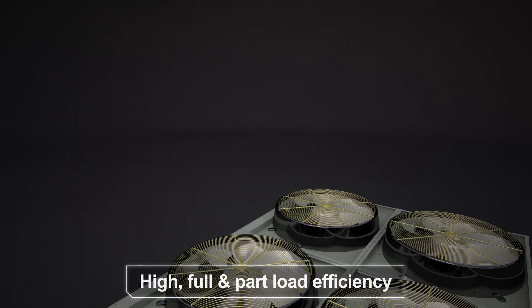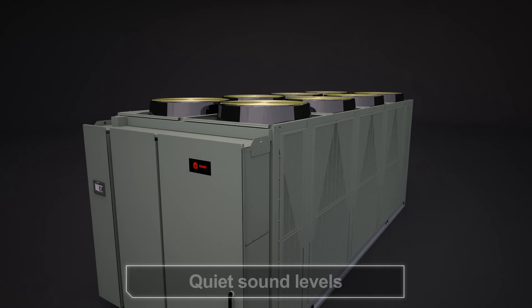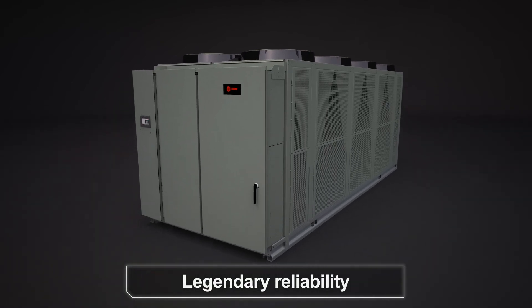Amazing high full and part load efficiencies, quiet sound levels, and legendary reliability.